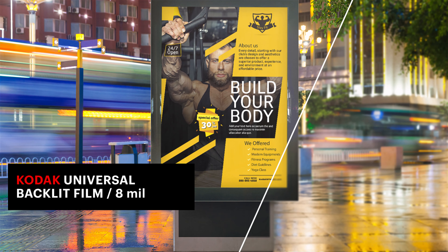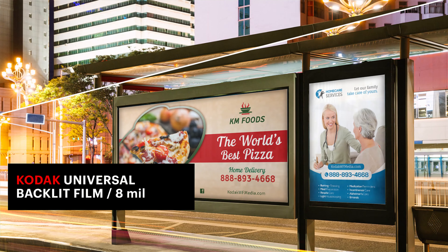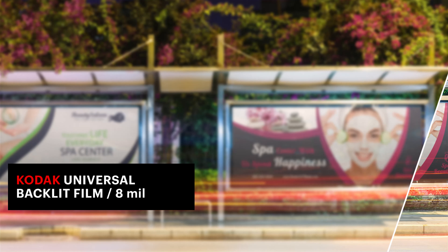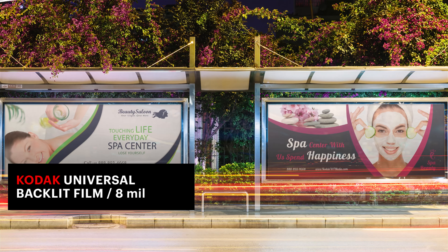For high quality, affordable backlit signs, Kodak Universal Backlit Film 8mm provides the durability required for long lasting, vibrant prints. The macroporous coating protects against water and scratching in outdoor installations.